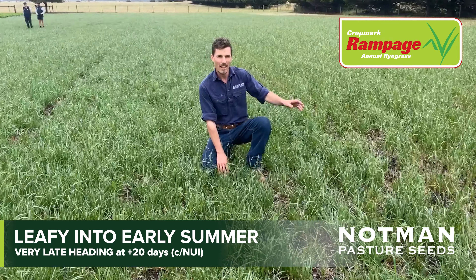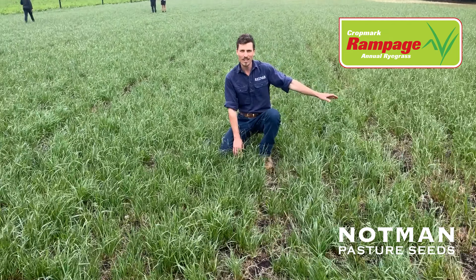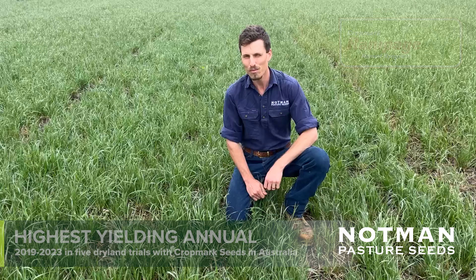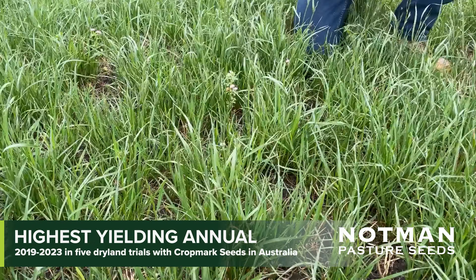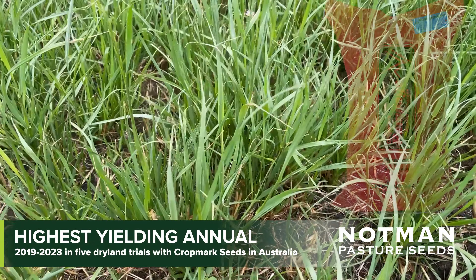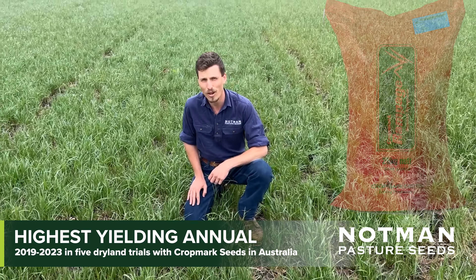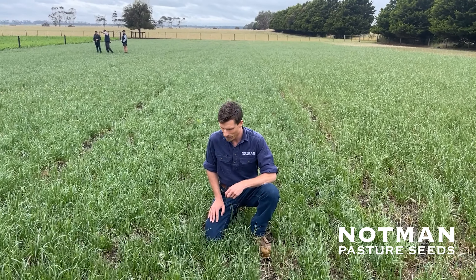I'm next to Bullitt, which is our current exclusive variety, and this one will be replacing it. We're really impressed with its leafiness, its density, tiller density, and the regrowth after grazing. This is two and a half weeks post grazing. It has been very impressive.